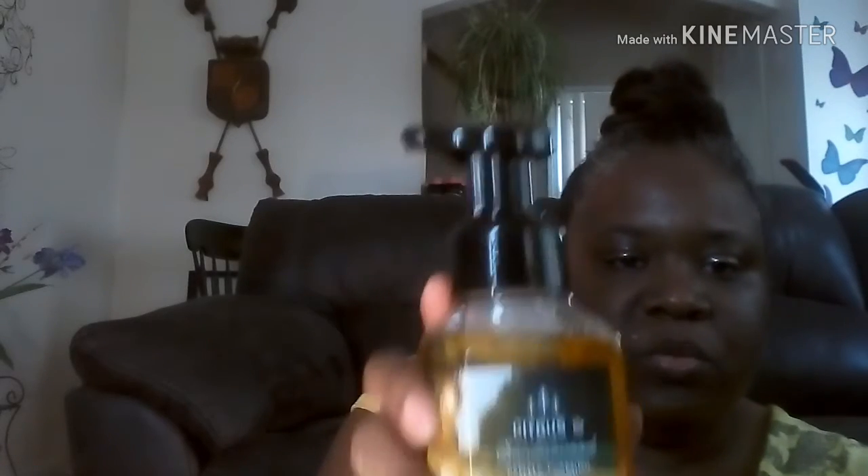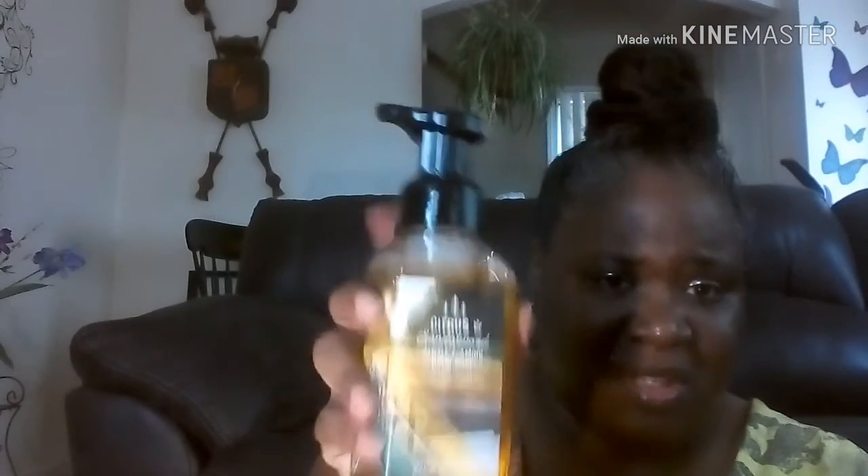I also got another Woodland Berries, and then I got the Citrus Sandalwood. I wanted to try that since fall is coming. It smells like citrus — like oranges, like the peeling of oranges. It's more citrus than sandalwood, but it's a nice scent.